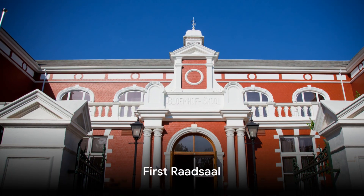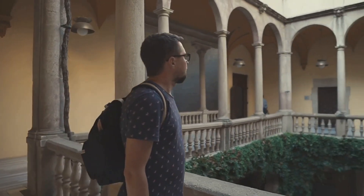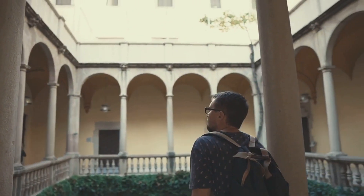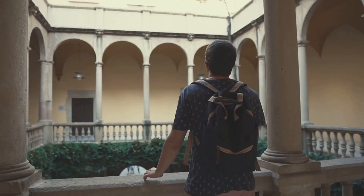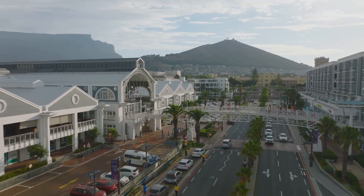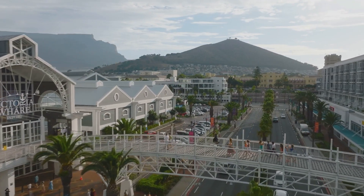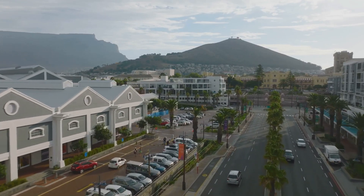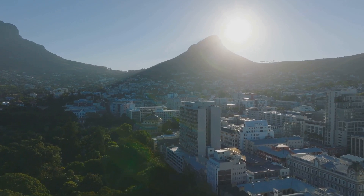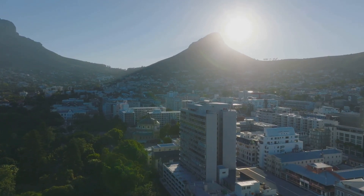Take a step back in time at the First Radsall, the oldest surviving building in Bloemfontein. Erected in the early 1800s, this humble structure of dung floors and thatched roof is a testament to the city's humble beginnings. It served as a meeting place for the local government, or Raad, hence the name Radsall, which translates to Council Hall in English. The First Radsall played a crucial role in the formation of Bloemfontein — it was here where important decisions about the city's development were made, shaping the Bloemfontein we know today.